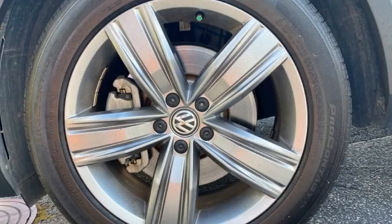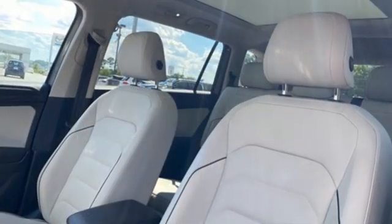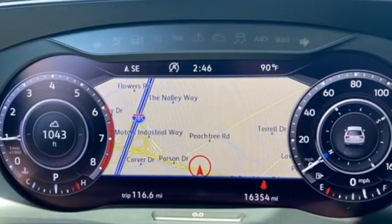Memory exterior door mirror settings, streaming audio, hands-free lift gate, remote engine start, and intercooled turbo inline four-cylinder engine.